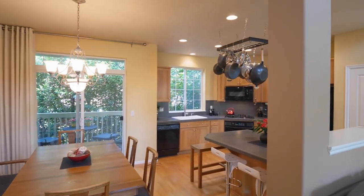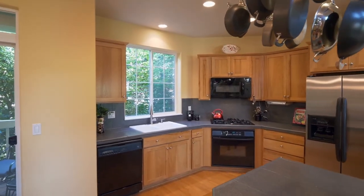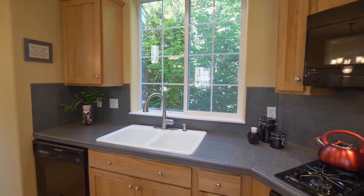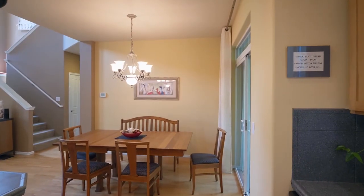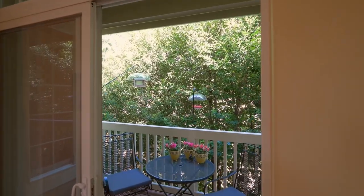The great room opens to the chef's kitchen with designer tile countertops, beautiful cabinetry and abundant storage space. From the dining area, head out to your private patio.